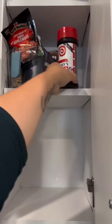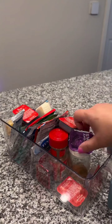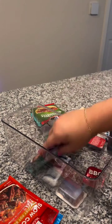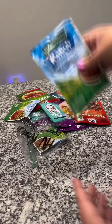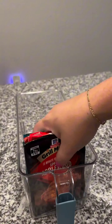But wait — what's this? Expired and unused spices! Let's get rid of them and make room for the good stuff. Out with the old, in with the new. And that's it — our spice cabinet is now organized and functional. We've got only the best spices and everything is easy to find. Thanks for joining me on this organization journey!